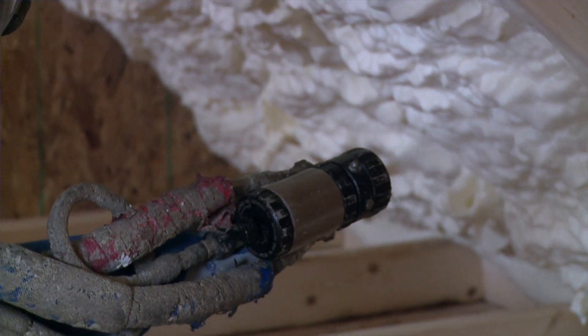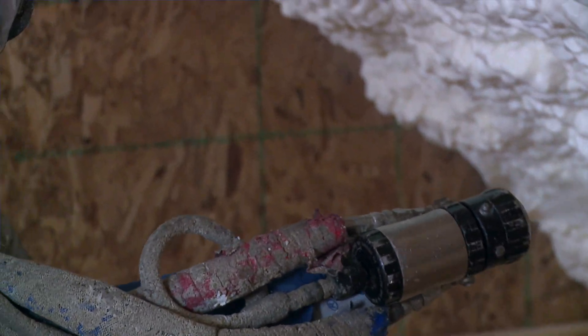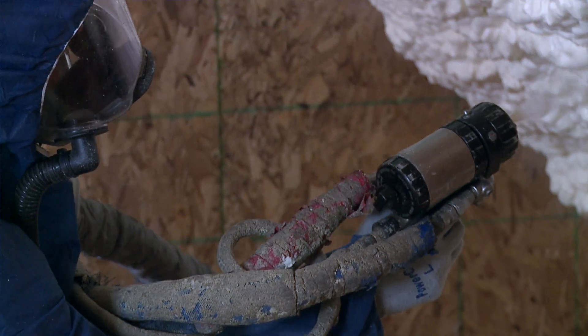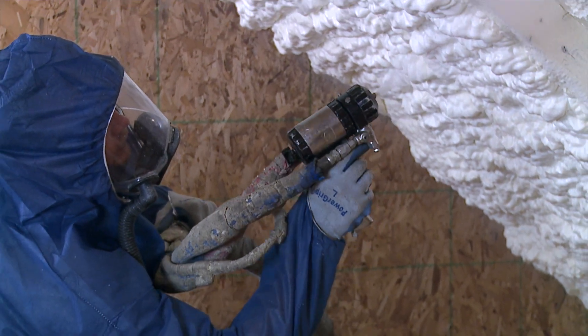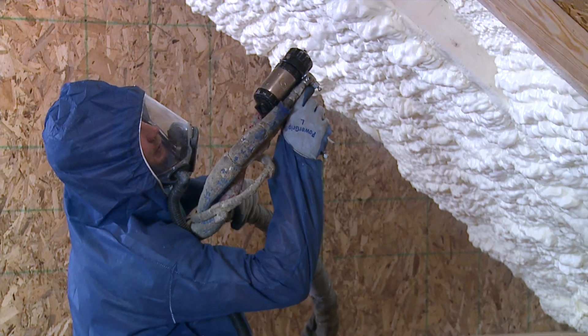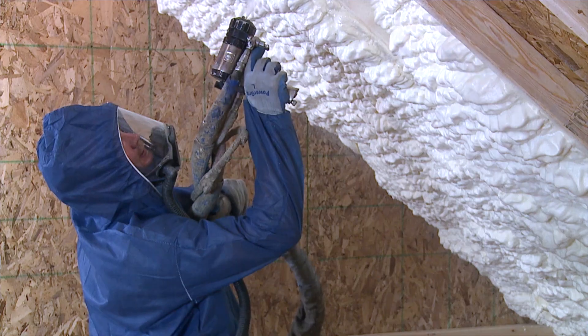If you have an attic space, we generally recommend the roof deck area. There are some pros and cons that go into whether you should do the roof deck or the flat, but if your goal is just to prevent ice dams, then in the attic space, putting spray foam on the roof deck itself and establishing that building envelope and air seal with spray foam can definitely help prevent ice dams.